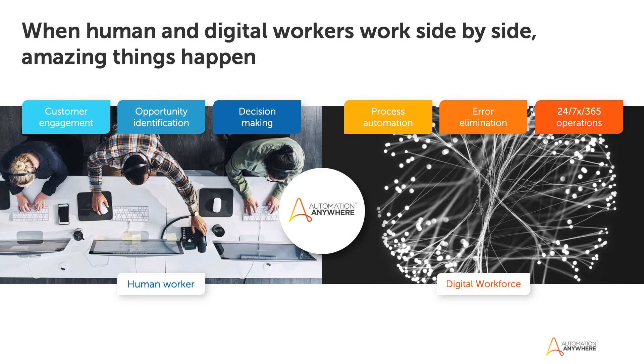Digital workers work 24/7 on repetitive tasks, making them seamless and error-free. Human workers concentrate on the creative tasks — decision-making, customer relationships. This helps both the employees and the customer have the best possible experience at your company.